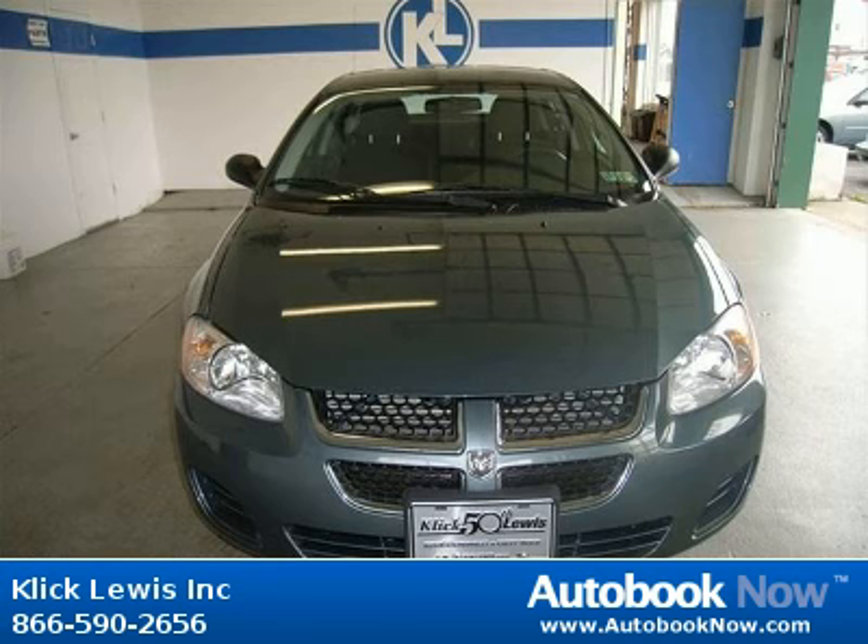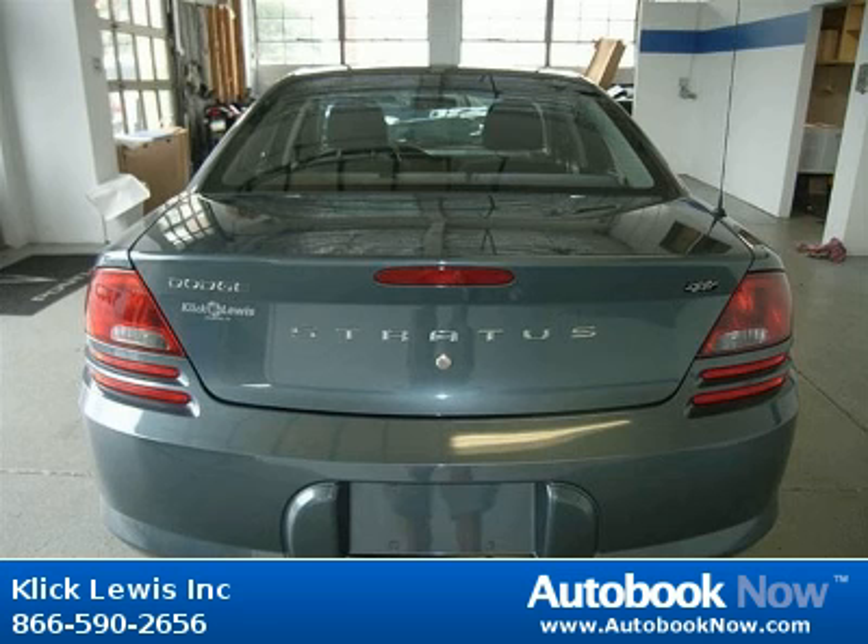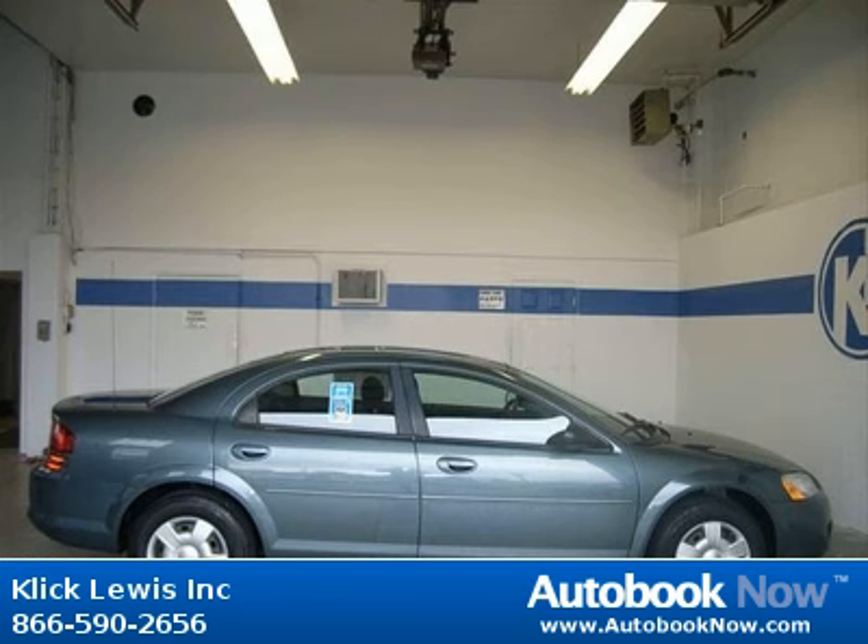Features include clock, in-radio, front seat type bucket, front-wheel drive, multifunction remote, trunk hatch door, and much more. Visit autobooknow.com for more details.